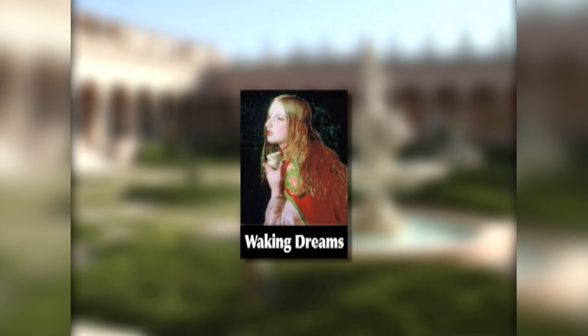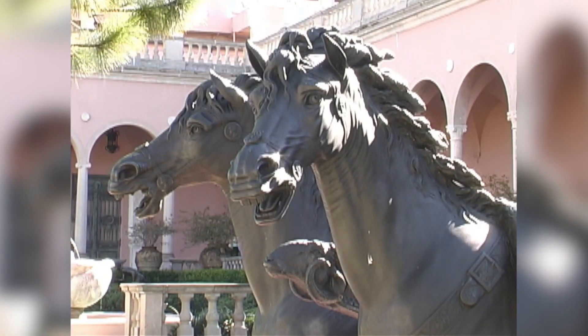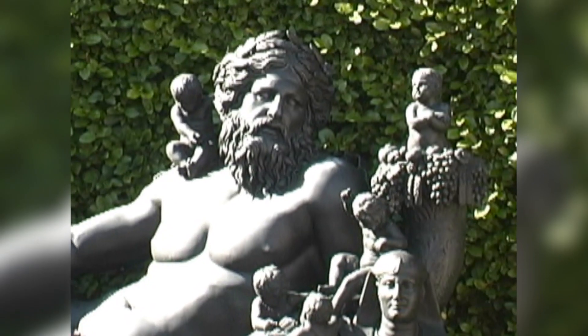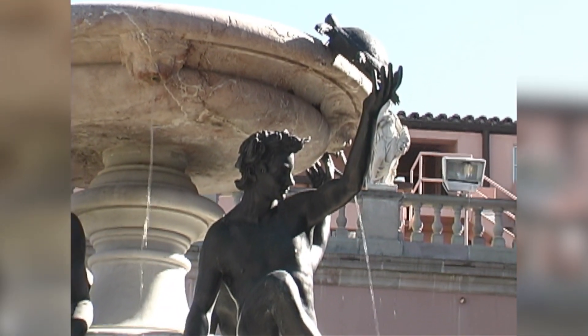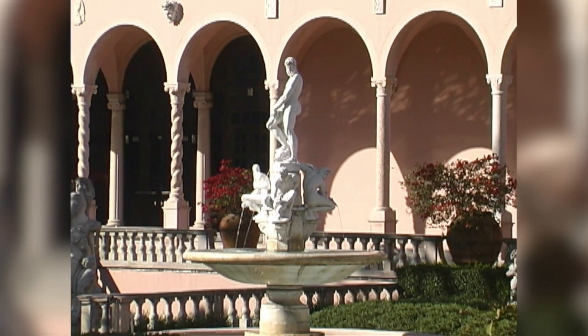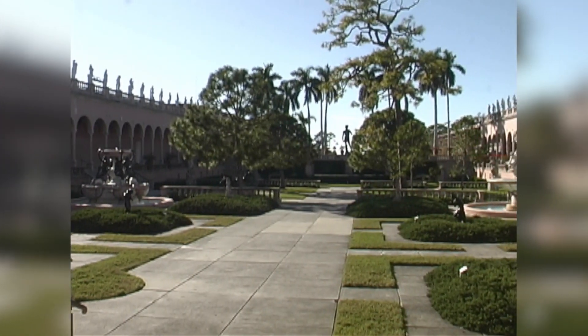Throughout the year, the Ringling Museum presents special exhibitions from other institutions. The Ringlings were active travelers, and they acquired sculpture during their trips to Europe. Many of these works are on display in the courtyard of the Art Museum, where you can walk around or have a seat on the loggia to rest and relax.